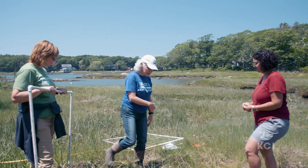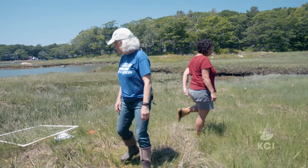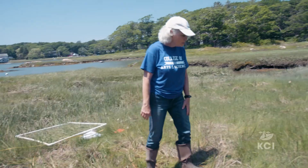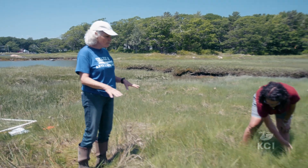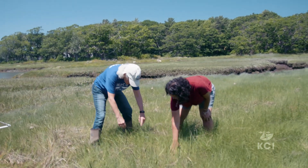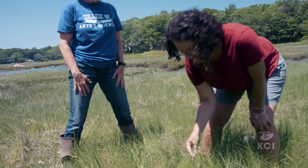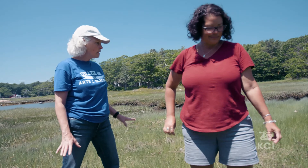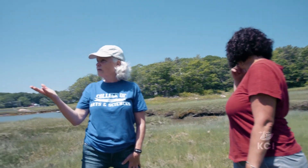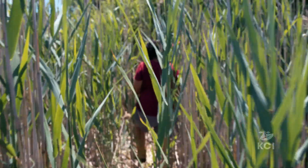What we're standing on here is a healthy marsh. At first glance it might look like it's all just grass, but when you look more closely there are actually several different types of grasses growing, and there are even other plants — this isn't flowering yet, but this is sea lavender. There's much more diversity here in the healthy marsh, but when you turn and look at the Phragmites and walk in there, there is nothing but Phragmites.